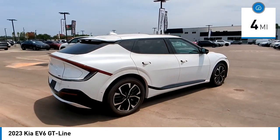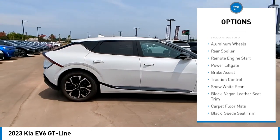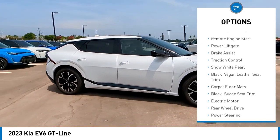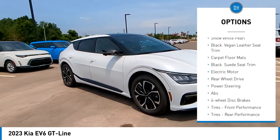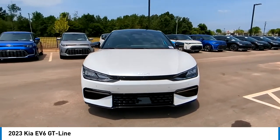Here are some of this vehicle's great options: rain-sensing wipers, tire pressure monitor, blind spot monitor, heated mirrors, aluminum wheels, rear spoiler, remote engine start, power lift gate, brake assist, and traction control.